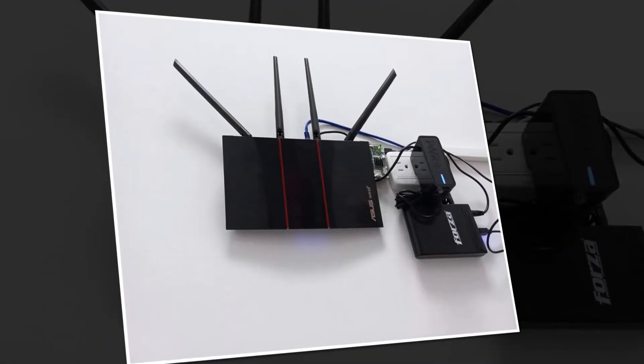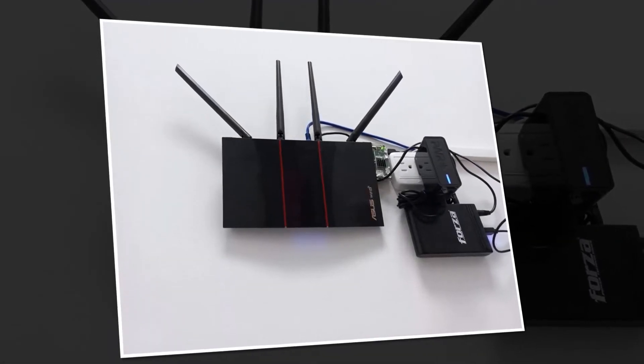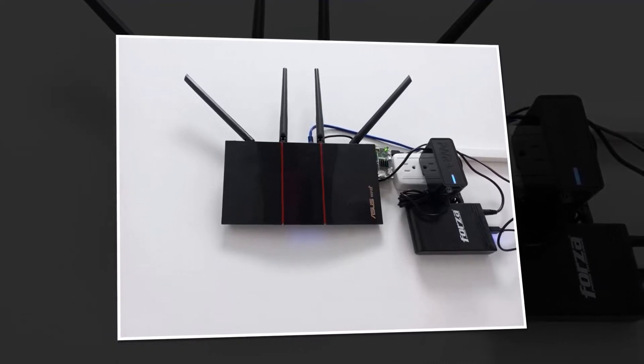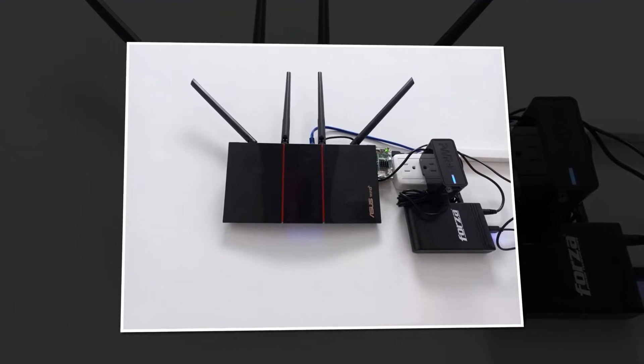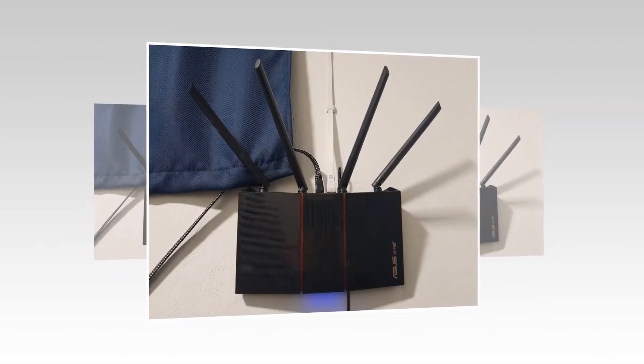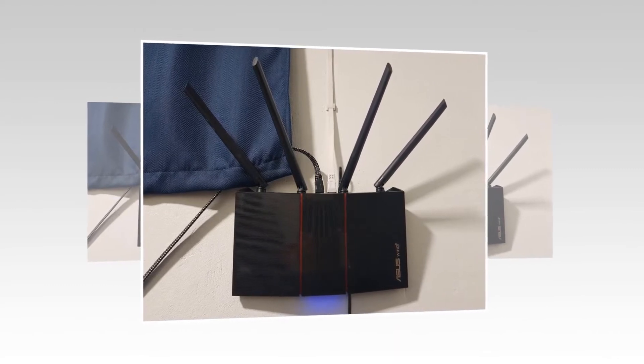Parental controls and guest access are all available. This Wi-Fi provides smooth streaming and gaming. Dual-band Wi-Fi allows for more devices and fewer interruptions. It can also be used with Alexa — Alexa voice control allows you to manage your Wi-Fi settings.